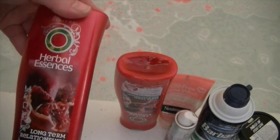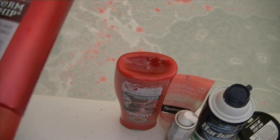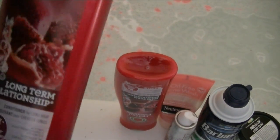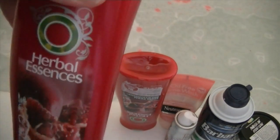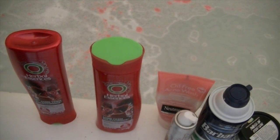We also have this new Herbal Essences Long-Term Relationship Conditioner — it's got juicy pomegranate essentials. I haven't used this yet; Jillian must have picked this up. And then here's the shampoo component that goes with it.